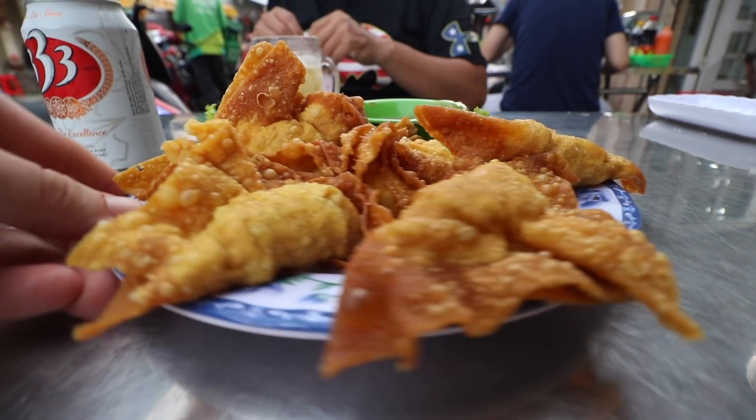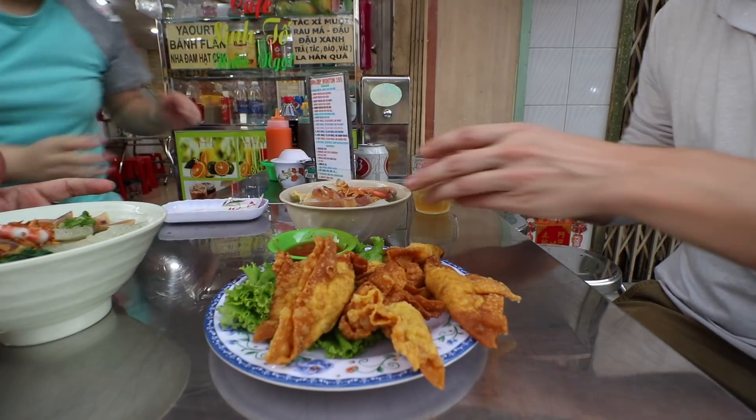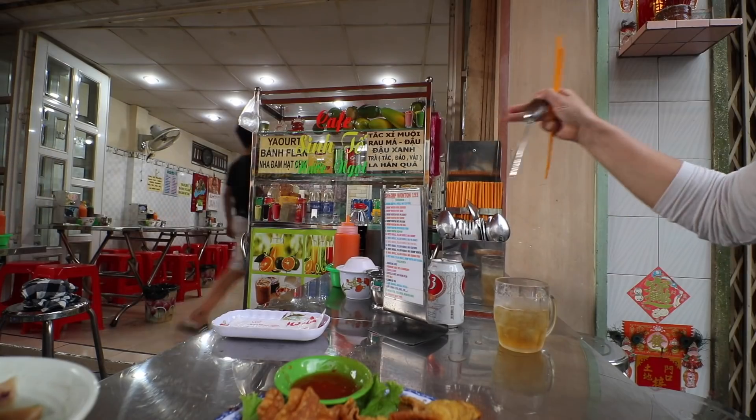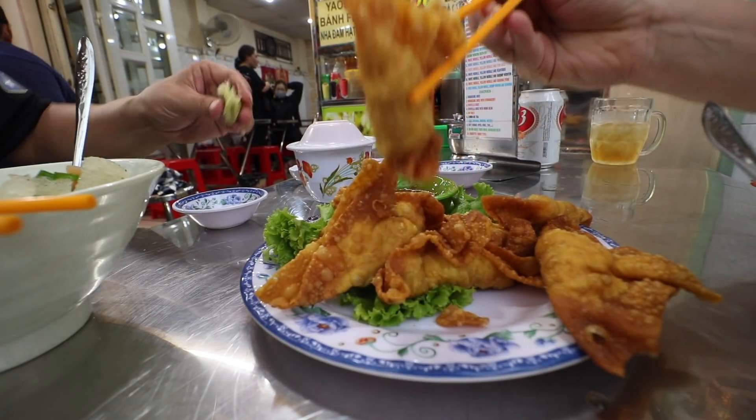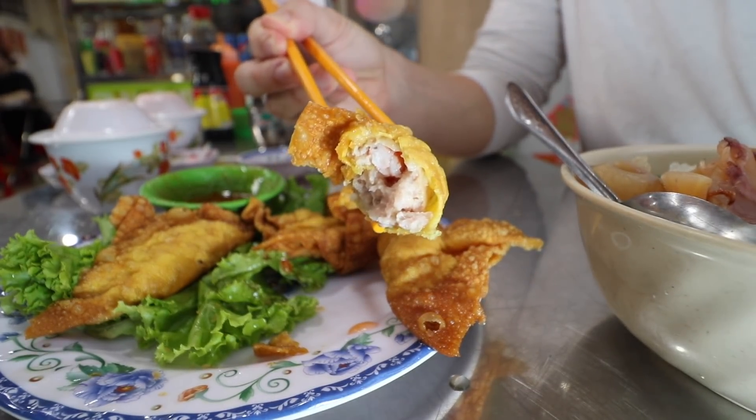Honestly, we picked here because we knew we could get beer. You cannot get the wonton noodles here without getting the fried wontons — every table here is going to have an order. Big, plump, almost Hong Kong-sized wontons. I'd come here alone for these — the intensified crunch from that wonton wrapper being fried at high heat and then just a burst of shrimp flavor from the meat stuffed inside. Tim, I love you — I'm double dipping. That's how you know we're brothers, he's cool with it.